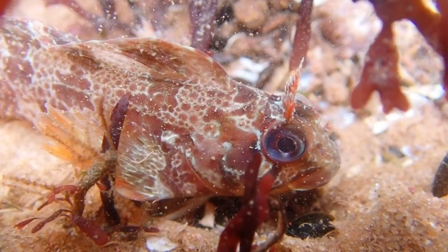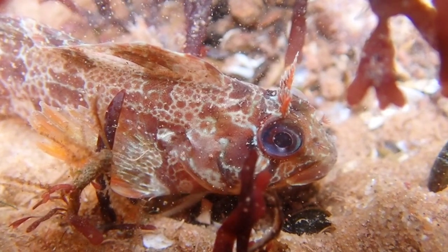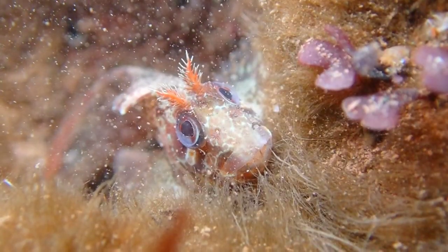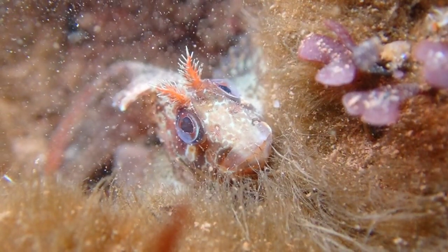Before the breeding season, male Tompot Blennies have visible enlarged glands that are used to release pheromones to attract females. When a female lays her eggs, the male will fertilize them, and then guard them for over a month, protecting them from hungry predators.